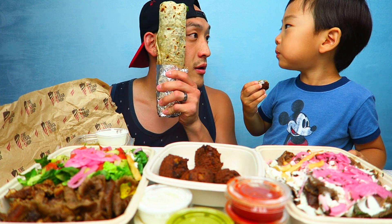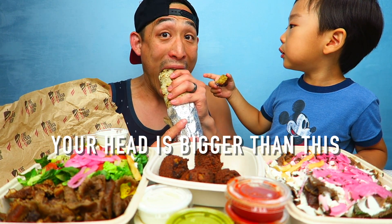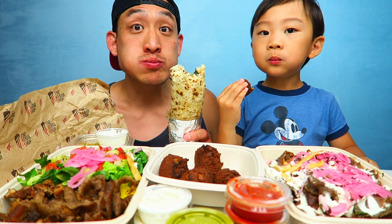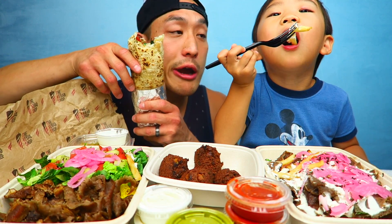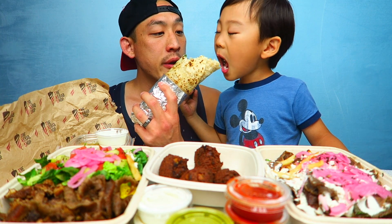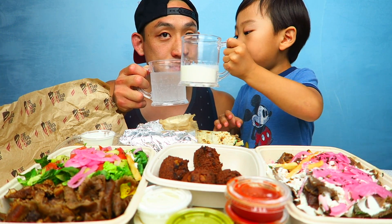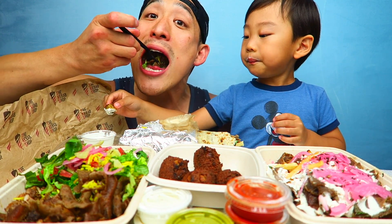Whoa, look at this — it's so big, it's even bigger than this! They also recommended that we put french fries inside the wrap, so you can order it with french fries inside. It's so good! Oh, it's so good!